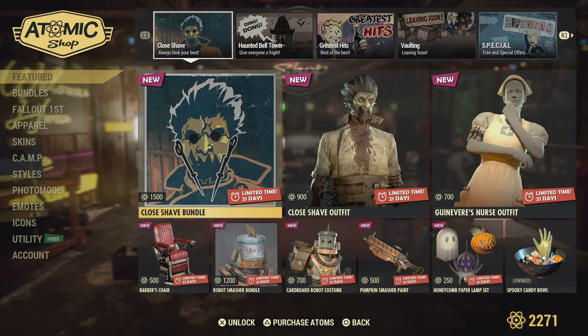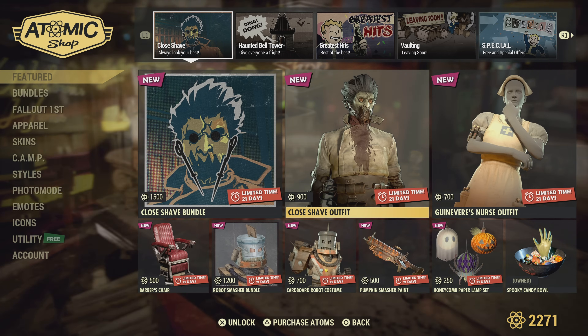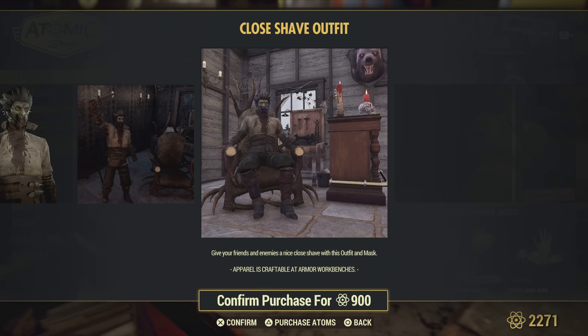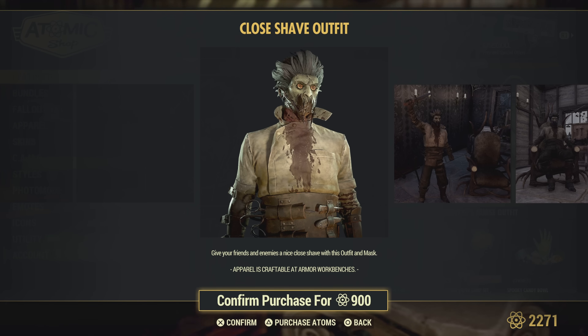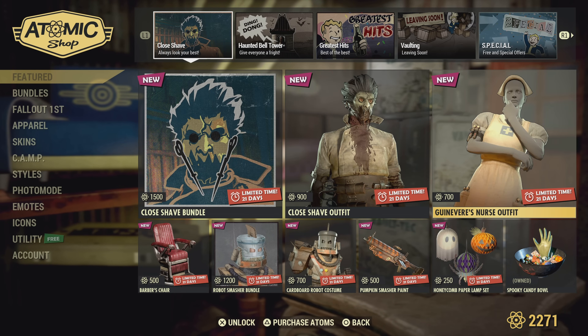The Close Shave bundle — we'll look at that after we look at all this stuff because it probably includes most of it. The Close Shave outfit is pretty creepy, I like that. I have to admit that's a cool mask too — love it. I wish I had more atoms.